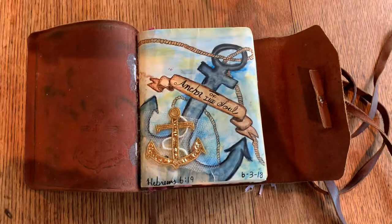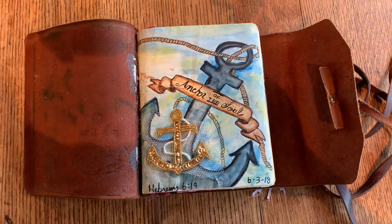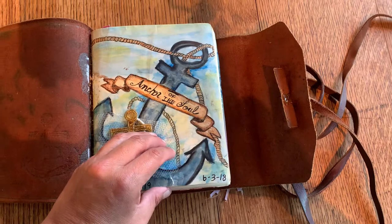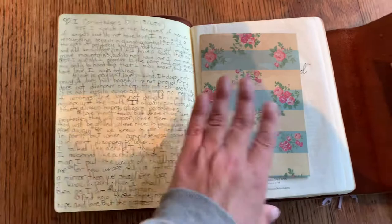This is a patch that a friend gave me, and I had the idea of God's Word being an anchor for the soul, so I looked up an idea on Pinterest, but I painted my own. This is mostly watercolor with a little bit of Prismacolor drawing pencils, and that was done on June 3rd.